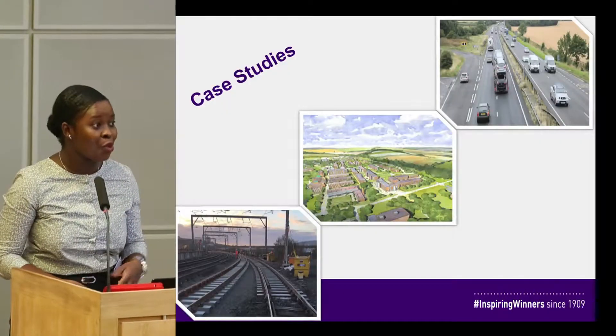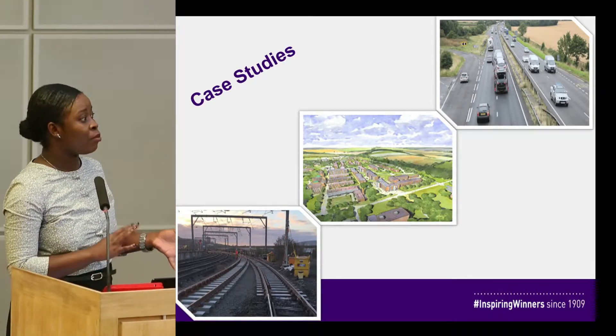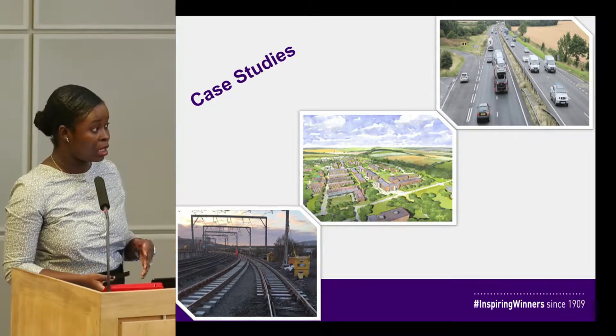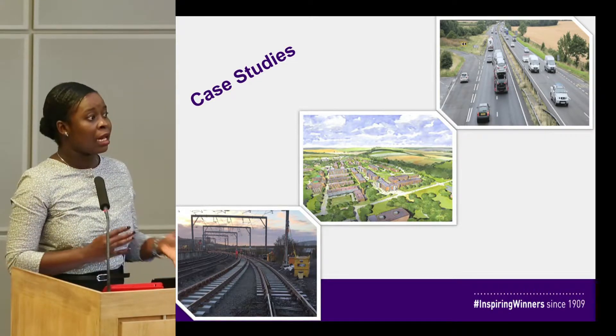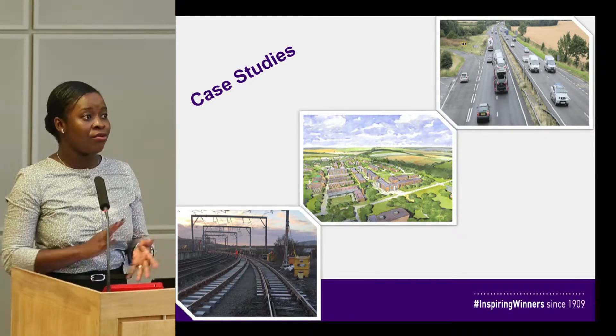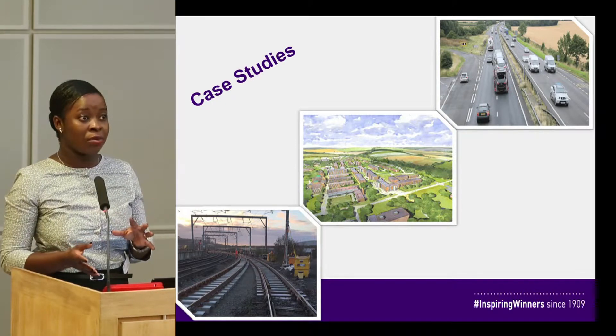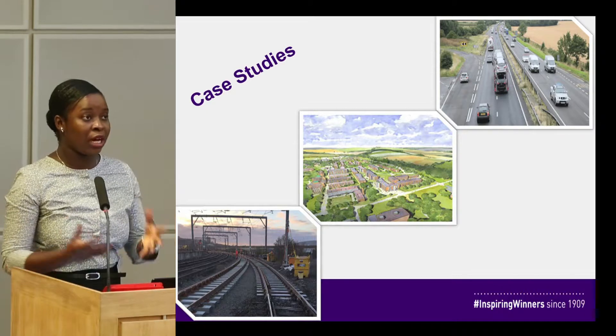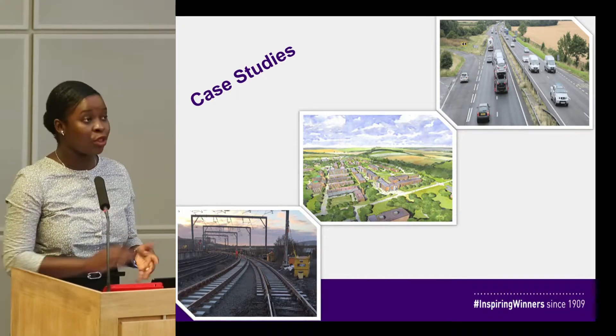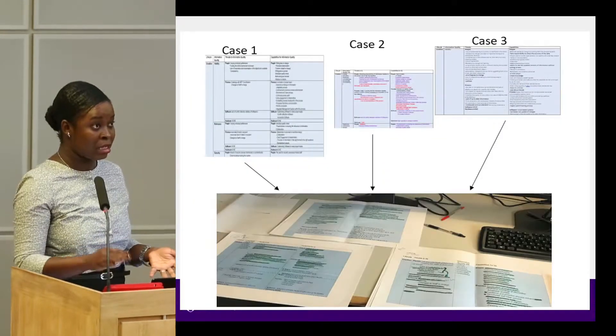So what we decided to do was to study three different BIM or digitally enabled projects — one was rail, one was a building and one was a road project. Across these we identified varying threats, capabilities and requirements, using a critical incident technique to find those that were common across all three projects.